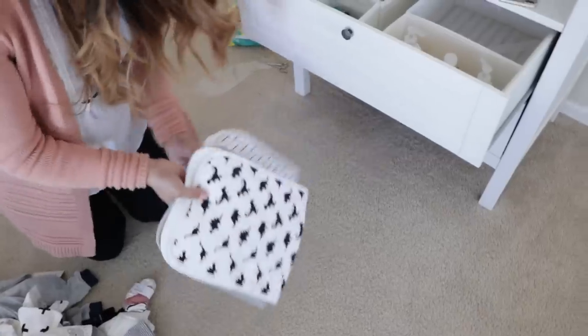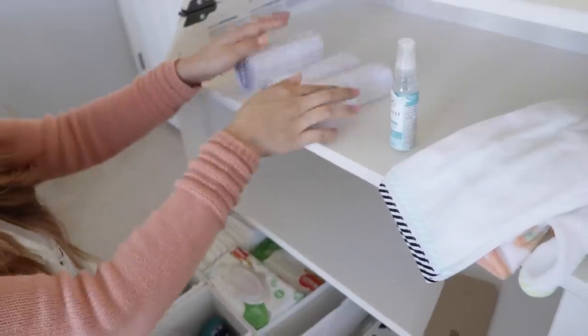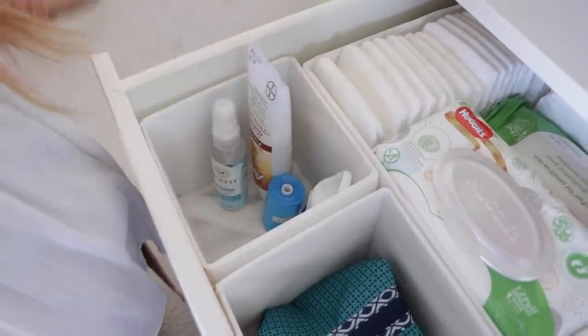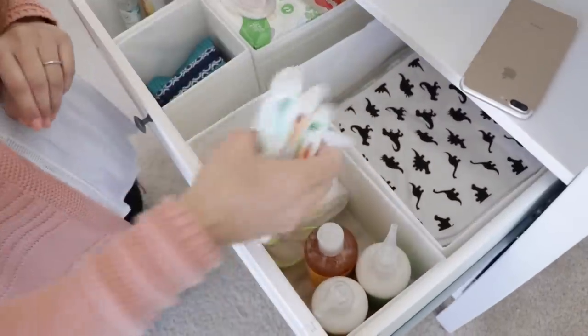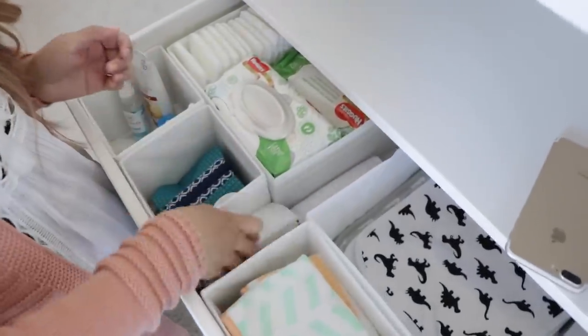A little side note — I haven't washed anything yet, but I'm kind of just putting it away because I'm so tired of it just being in a pile. I'm not going to wash it yet because I want to wait until February, so it's a little bit more closer to my due date, just so it's more fresh for the baby when he comes.